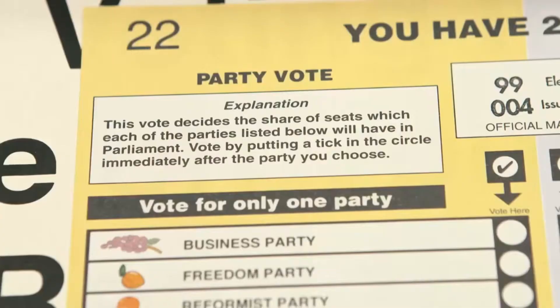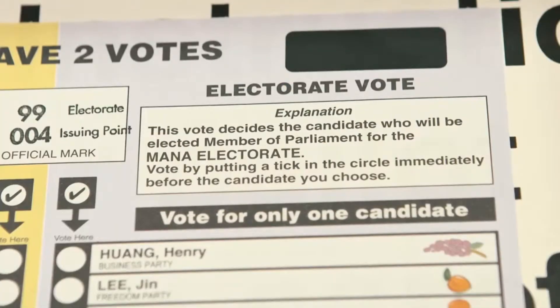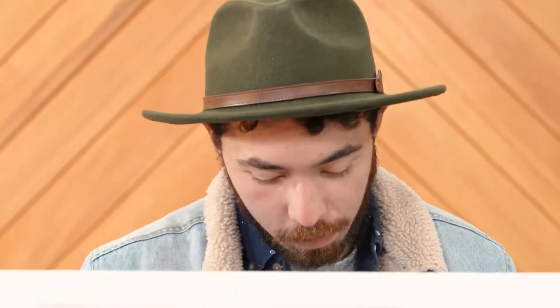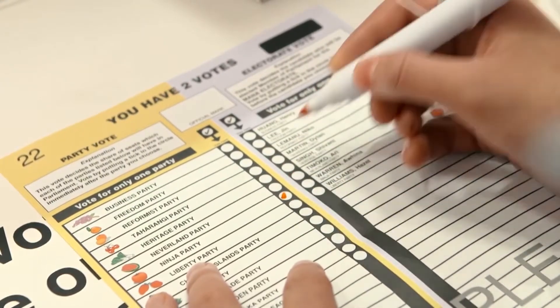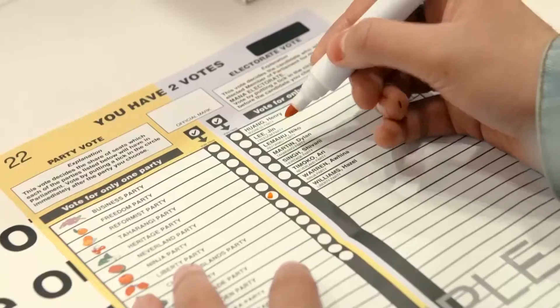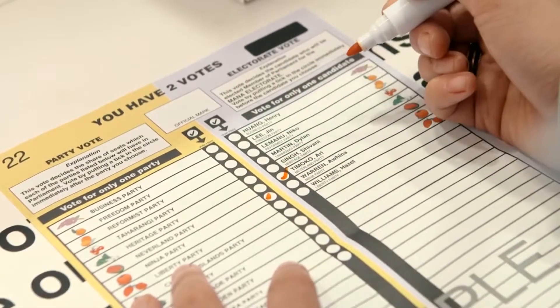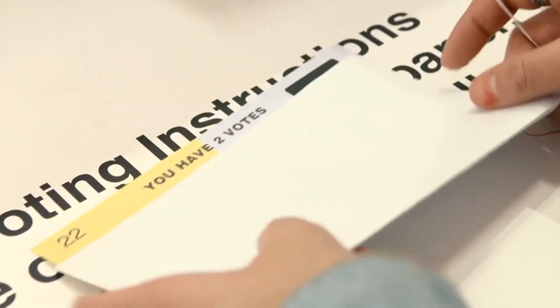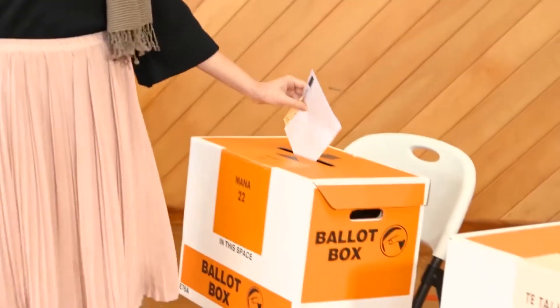You will have two votes: a party vote and an electorate vote. Work out what political party you prefer and give them a tick. Next, give a tick to the person you would most like to be your local Member of Parliament. The candidate you choose does not have to belong to the party you choose — he or she can be from a different party.